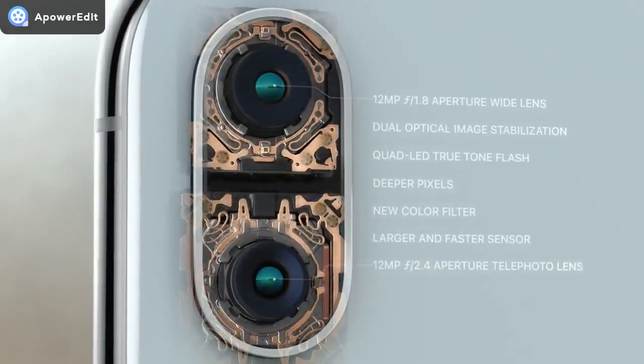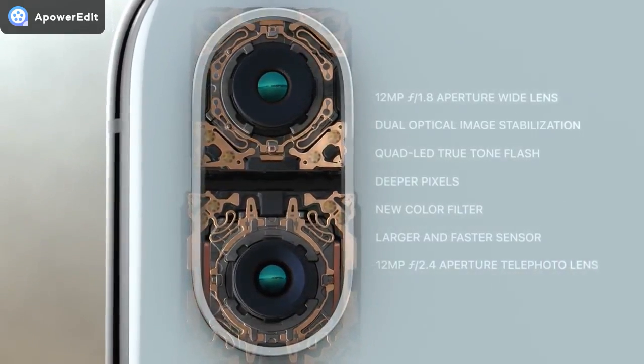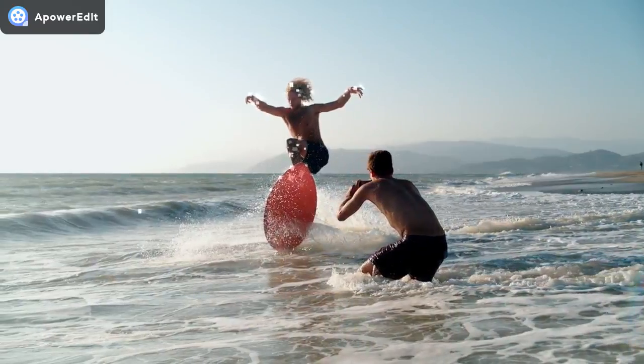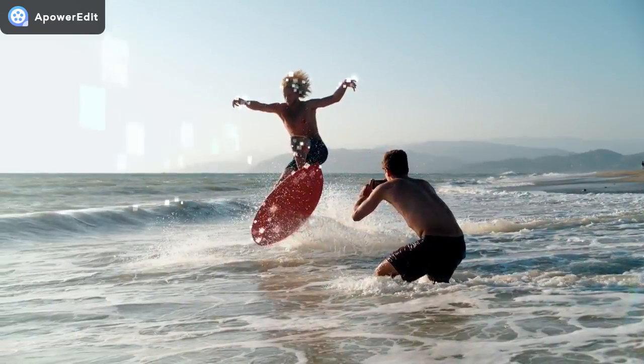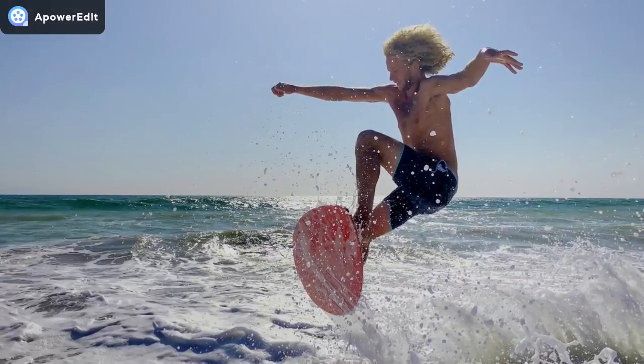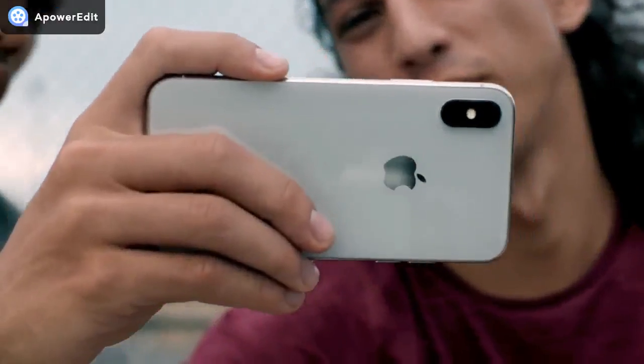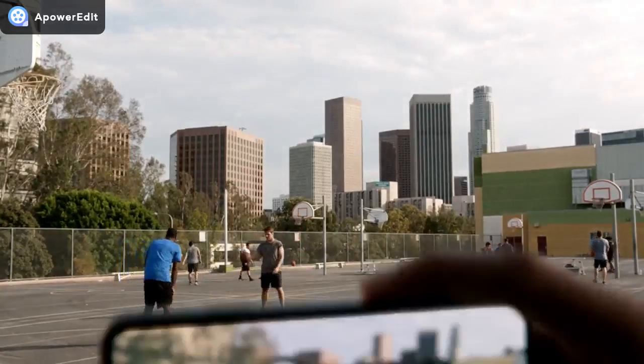It's made even smarter by the A11 Bionic chip. With machine learning, the camera detects elements in the scene to optimize the image before the photo is even taken. The camera we use every day now delivers so much more.